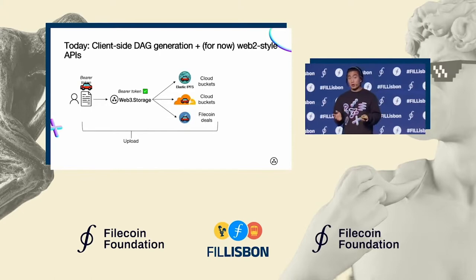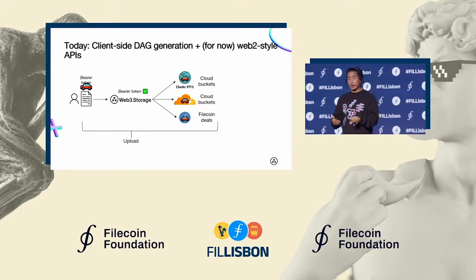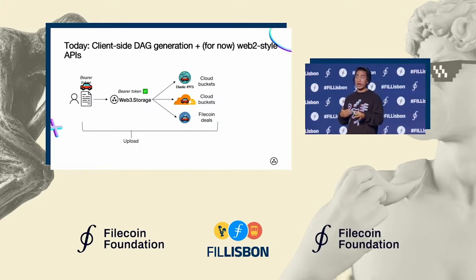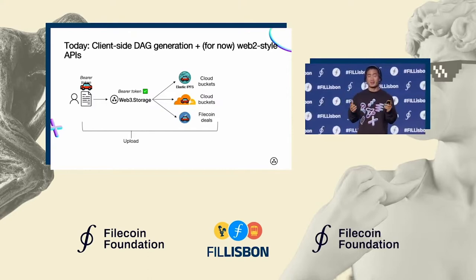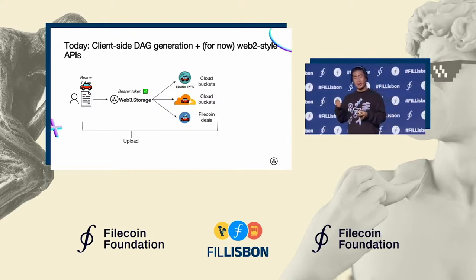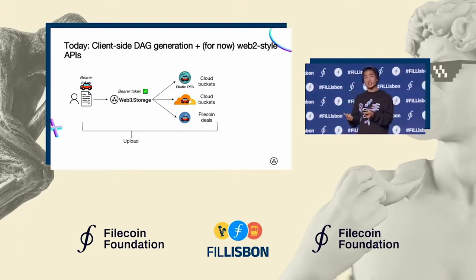How are these protocols actually implemented in our architecture? Starting on the upload side — a user looking to upload their data will encode that data into an IPFS DAG, a directed acyclic graph. That's where the name Daghouse comes from. This ends up generating the content identifier on the client side. Why is it important for that CID to be generated on the client side? It really keeps things trustless — rather than sending data over and trusting the CID that comes back, you do that all on the client side.